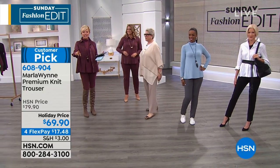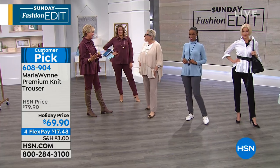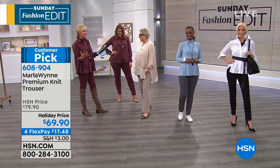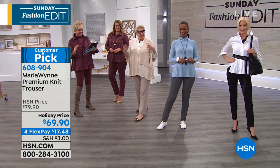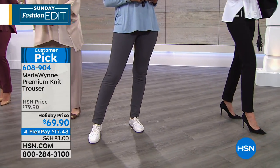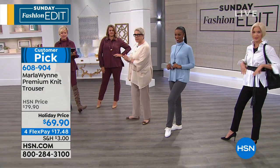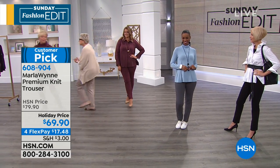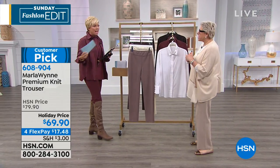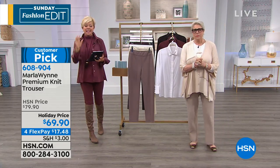Callie announces: November 13th, mark your calendars — Marla and Callie have a really awesome show with a live studio audience. Marla says they decided she talks so much she needs more people to talk to. Callie confirms it's a big Today's Special. Marla jokes about bringing her dog — Callie says probably no. They thank viewers for orders on the knit trouser, item 608904.